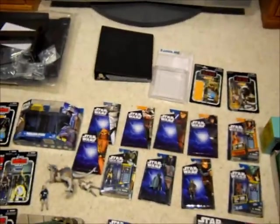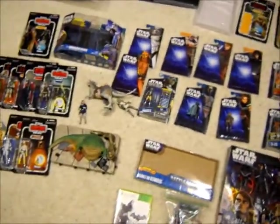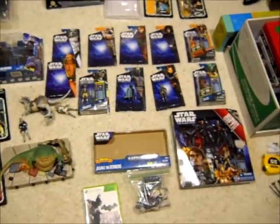This is my December, November, last week of November, and January haul. First up, I will go over what I bought on clearance at Walmart.